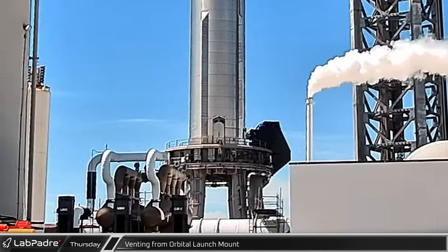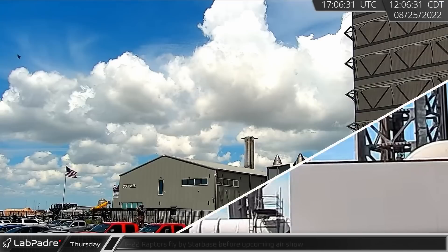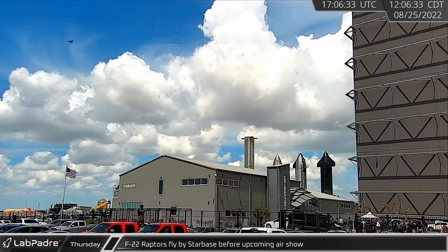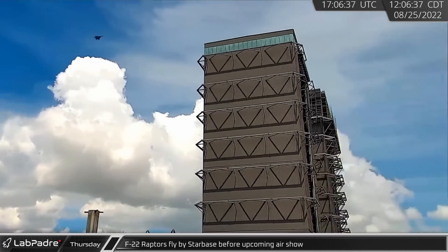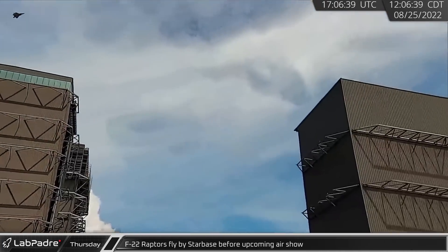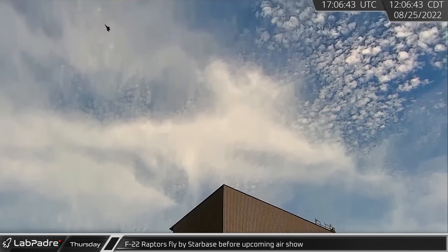As the orbital tank farm schooled up, a new noise and quick vent puff from the launch mount was seen. As testing got underway at the launch site, Starbase was given a rare treat as Air Force F-22 Raptors flew over the area, performing amazing and difficult maneuvers as they prepared for a nearby show.